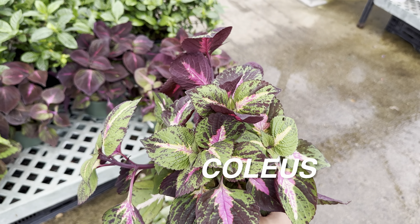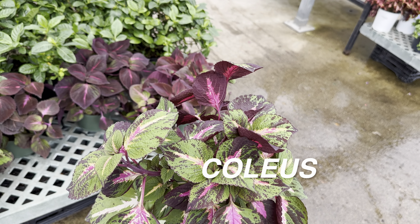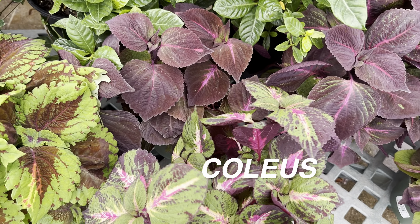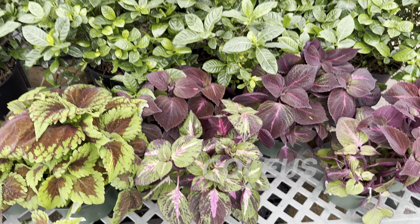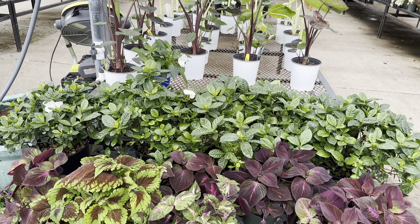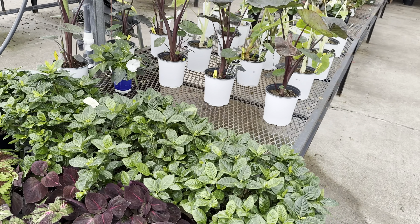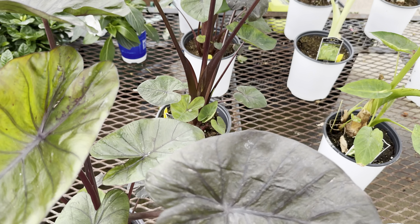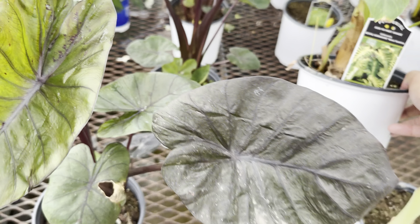I like Coleus plants because they are easy to take care of. The only thing they really require is bright indirect light. Most are meant for shade, although some can take full sun. Giving Coleus plants a lot of bright indirect light will really enhance their colors.